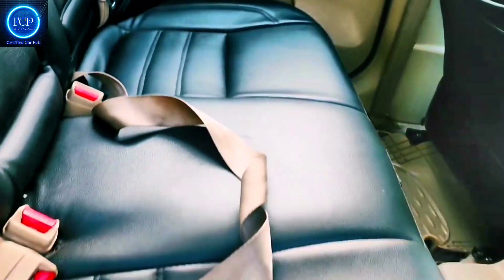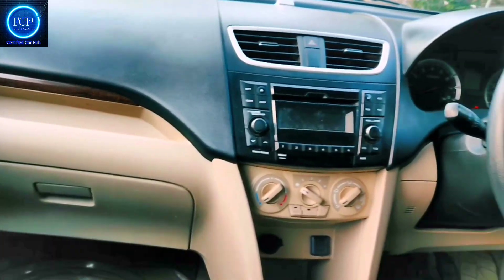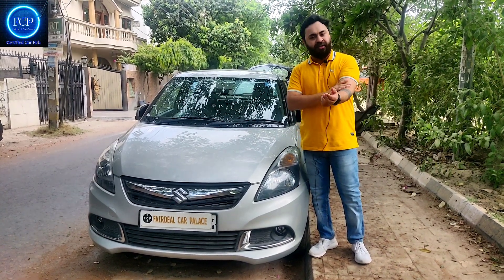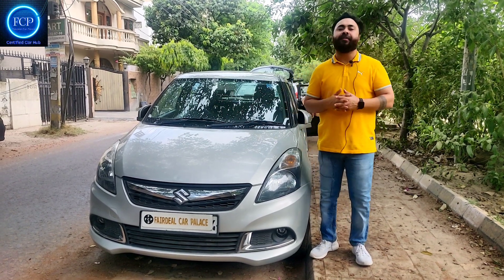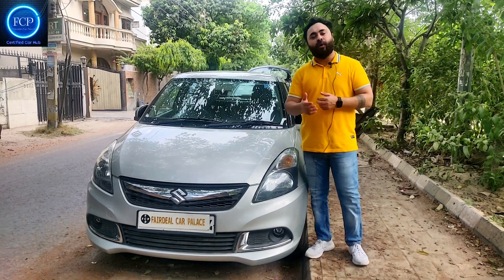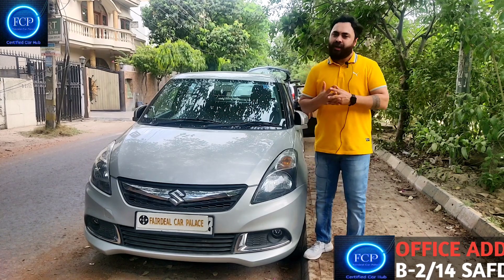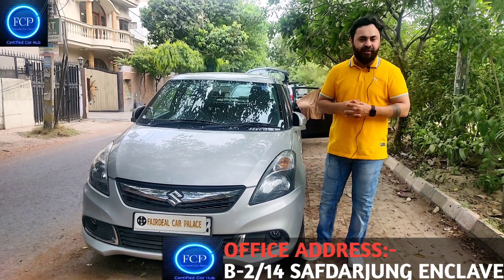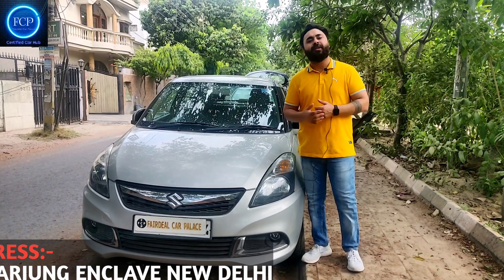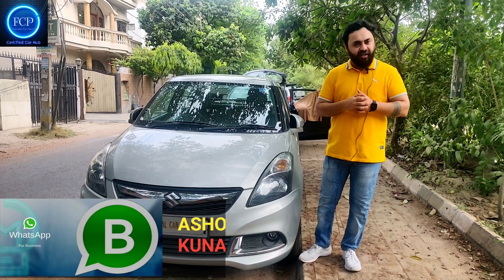So guys, this is all the stock available to you. I hope all the cars look good. If you want to make a deal, you can come to our office in South Delhi. The exact address is B2P14, South Delhi, New Delhi, next to the Mahindra Showroom. For other cars, you can find our catalogue number: 9810478504.